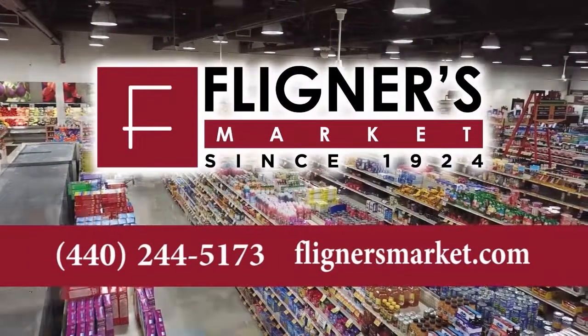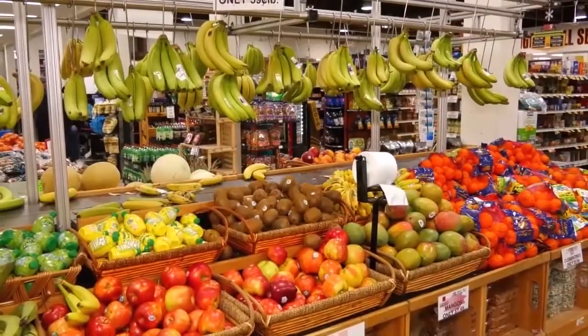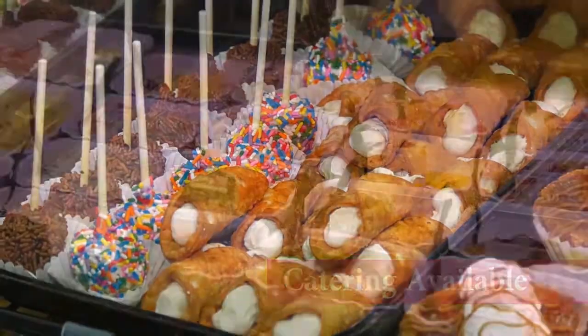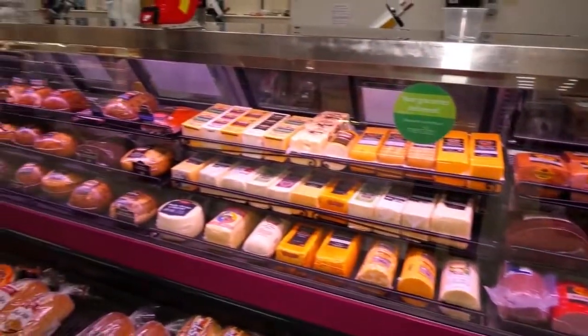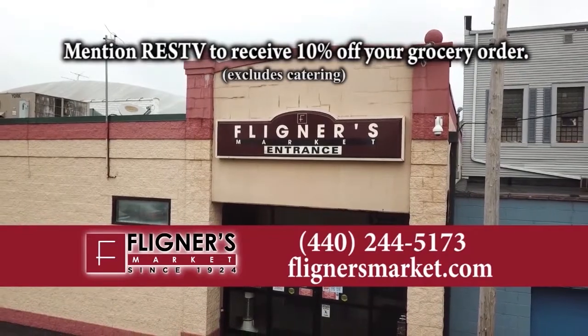For over 90 years, Fligners Market has been a staple of the Lorain County community. Fligners is known for their custom cut meats, fresh produce, seafood, fresh baked goods, specialty items, and top of the line catering. In their aisles, you'll find delicacies from as close as the farms of Northeast Ohio and as far as Poland, Macedonia, Italy, Germany, and all corners of the globe. Mention RES TV to receive 10% off your grocery order.